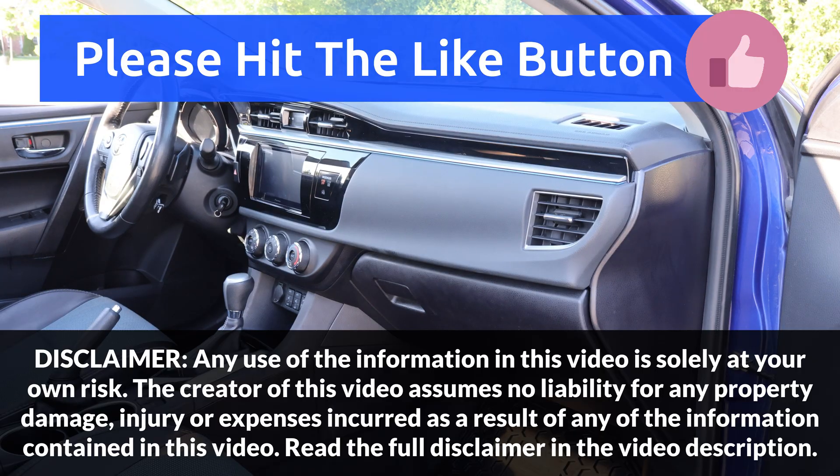If you found this video useful, please make sure to press the like button and consider subscribing. Your support is really appreciated — thank you very much for watching!